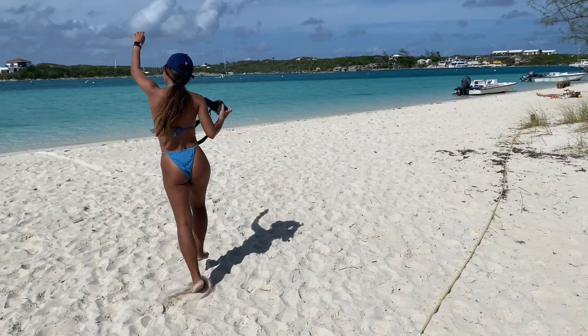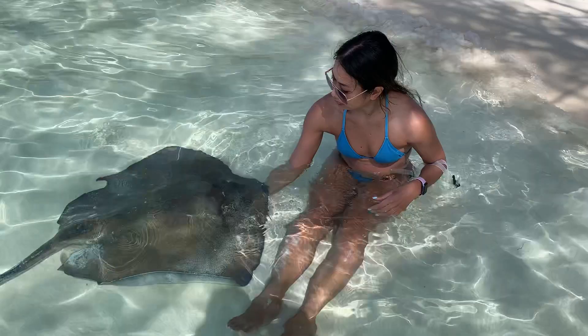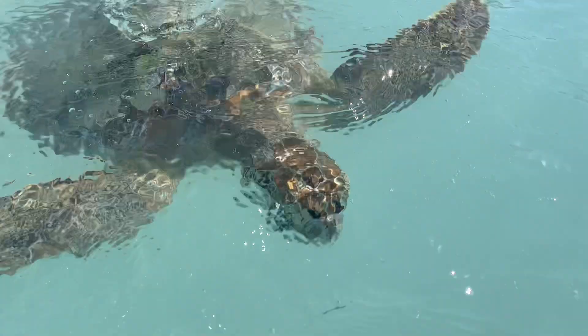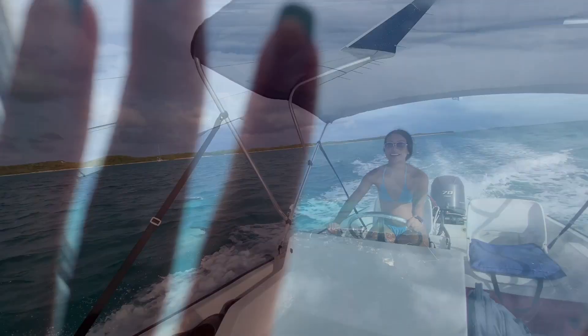Hi guys, welcome back to my channel! I have something super fun for you because we just got back from Exuma, Bahamas. Oh my gosh, the water was literally turquoise blue and there were so many cute animals. I'll show you guys what to do, where to go, and where to eat, so keep watching.